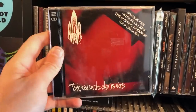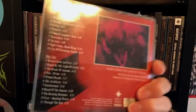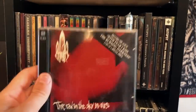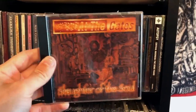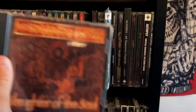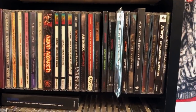We've got At the Gates: The Red in the Sky is Ours and With Fear I Kiss the Burning Darkness — excellent stuff. With At the Gates, people seem to be in two camps: they prefer these two albums, or they prefer Slaughter of the Soul, because those are two different styles the band are good at doing, and they play the shit out of both styles. It's hard to beat At the Gates — I need to get some of their later stuff.